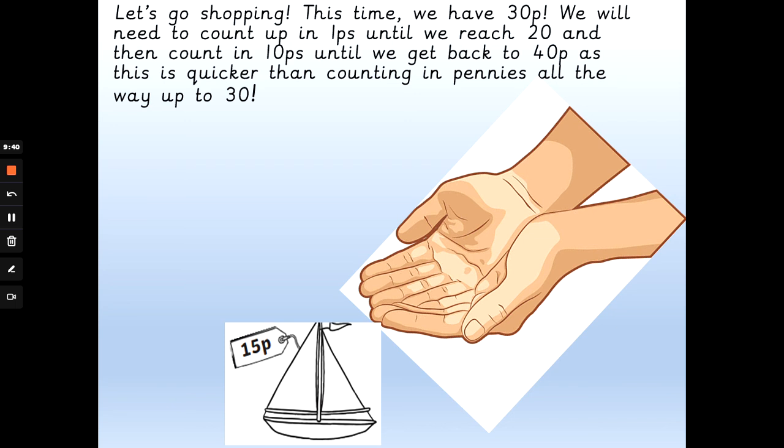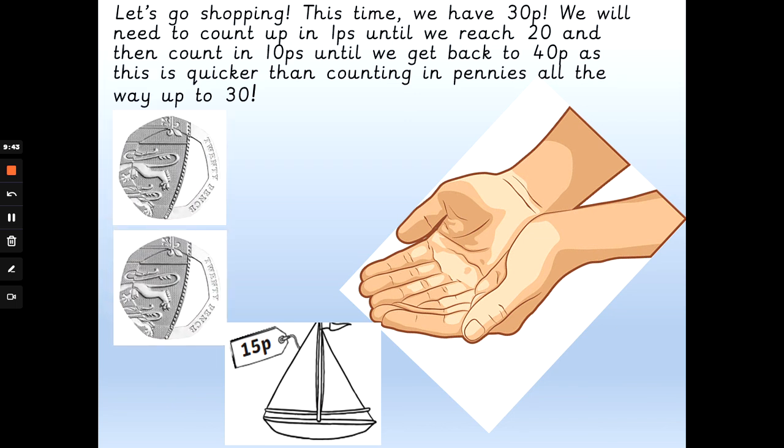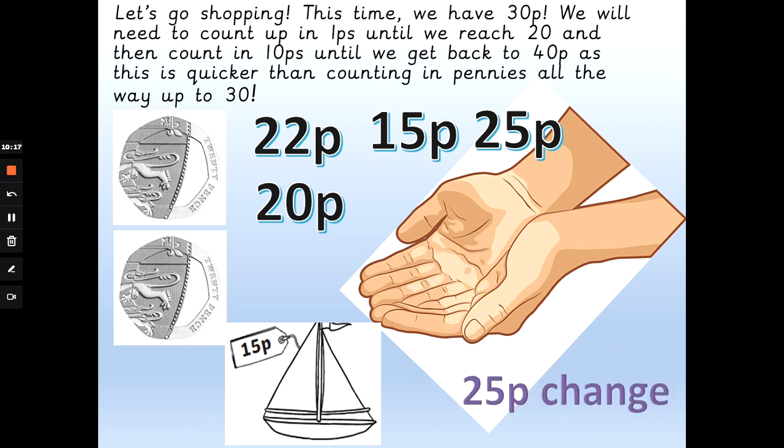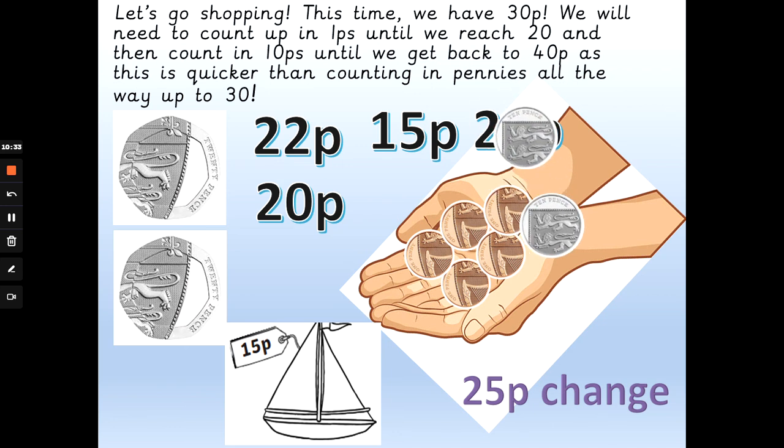Last one — you're doing a really good job. I've made a mistake — we've not got 30p, we've got 40p. Even Mrs G makes mistakes! The boat costs 15p and I've given the shopkeeper 40p. How much change will I get back? Will I get 22 pence, 15 pence, 20 pence, or 25 pence change? How many pennies get me from 15p to 20p, and how many 10ps get me from 20p to 40 pence? The answer is 25 pence change. So: 15p, 16p, 17p, 18p, 19p, 20p — that's five pennies — 20 add 10 is 30p, add 10 is 40 pence. Leave a like if you understood some of this, and come back as many times as you need to. Bye for now.